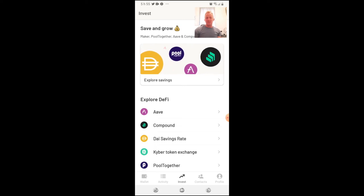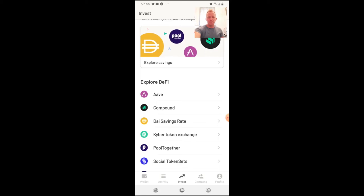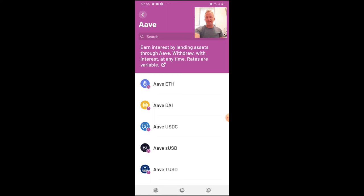Let's go back to the invest section — this is the main motivation for people to use Argent, because it integrates a lot of DApps and DeFi. DeFi — decentralized finance — is a big trend on the Ethereum network with a lot of innovation happening right now. The integrations listed include Compound, the DAI Savings Rate, Kyber Token Exchange, PoolTogether, Social Token Set, Robot Token Set, and Uniswap V2 Liquidity.